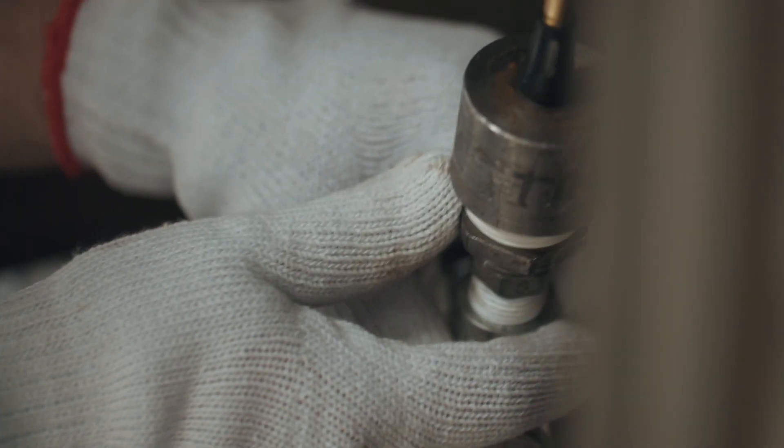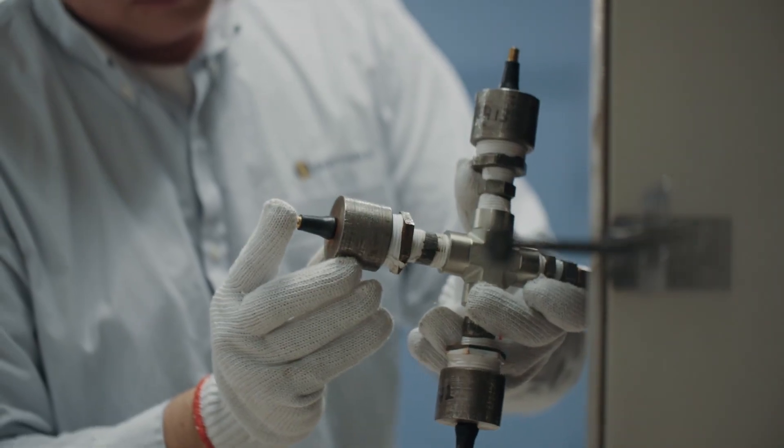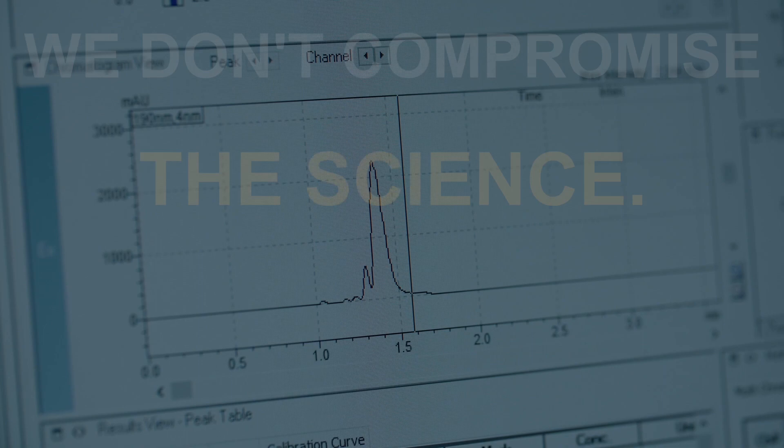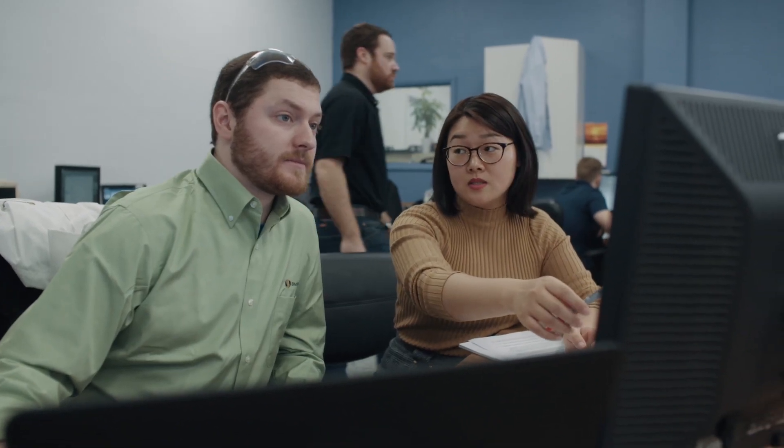We're not a lab that wants to continually do quantity over quality. We have a very ethical culture — we don't compromise the science. We make sure that testing is done right and it's accurate. Whatever happens in a test, we update our clients; we talk to them daily. The level of communication is a whole different level.